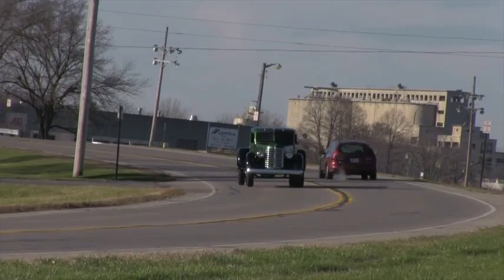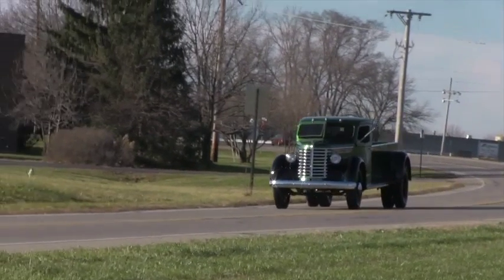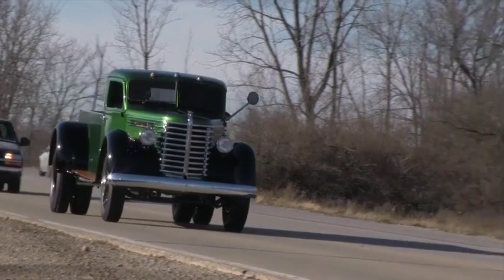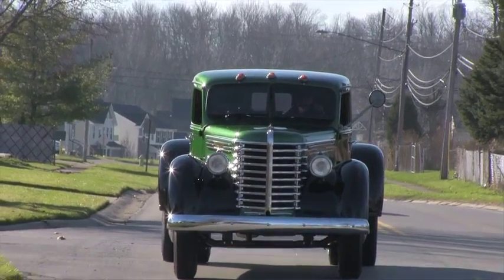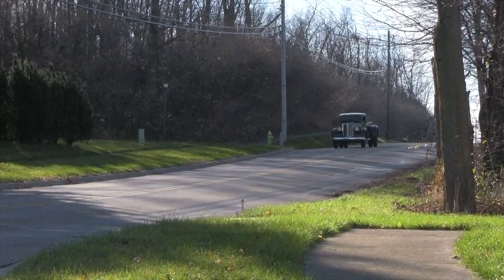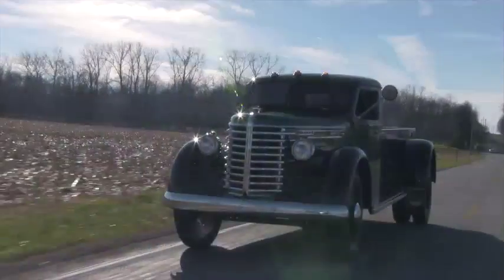Diamond T was known as the Cadillac of trucks and was built in Chicago from 1911 to 1966. The name came from the founder of the company, Charles A. Tilt. The T stood for Tilt and the Diamond represented quality. The company started out building cars in 1905 until 1911 when they decided to go into the truck market. The company sold over a quarter million trucks in their 56-year history before they merged with Rio and became Diamond Rio in 1967.